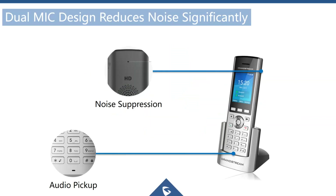The WP820 has dual mics — a mic at the front for speaking and a mic at the back to suppress background noise. This is especially useful in warehouse or retail environments with a lot of ambient noise, making that second noise-cancelling mic a great feature.